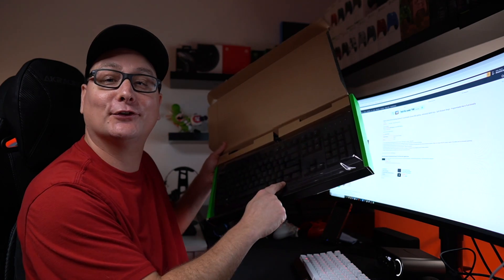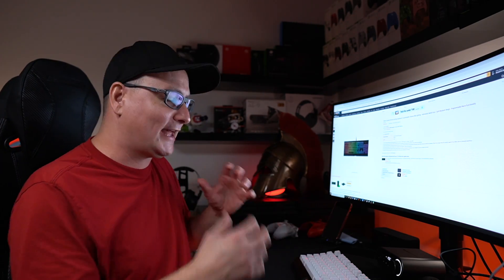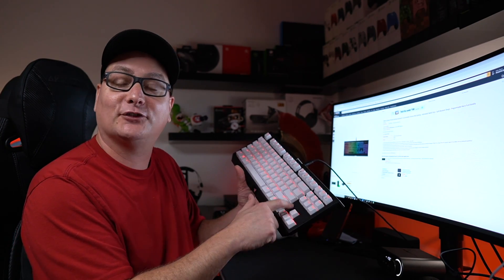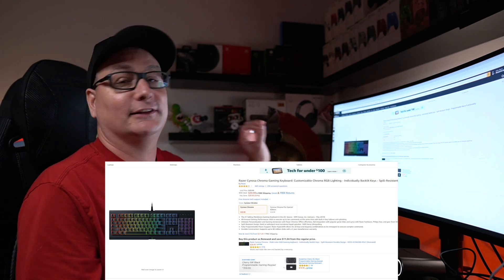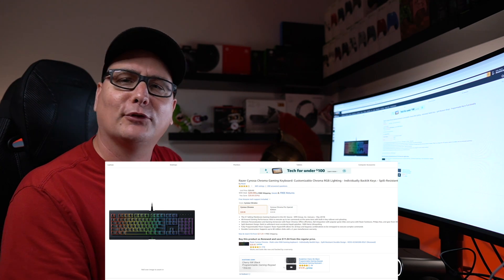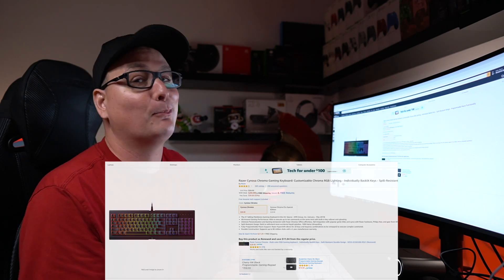The first board we're going to talk about is the Razer Cynosa Chroma. I'm not going to dive too deep into this because I am going to review it — I haven't reviewed it yet, but I've used it and tested it and I really like it. It is a membrane board, but it has individual lighting and honestly has the exact same build as my everyday board, the Razer BlackWidow TE. Coming in at $39, it's a great beginner's board — a fantastic option if you're looking to upgrade from a pre-built PC keyboard.